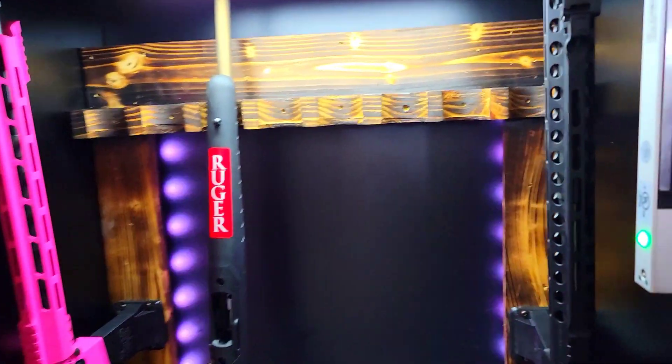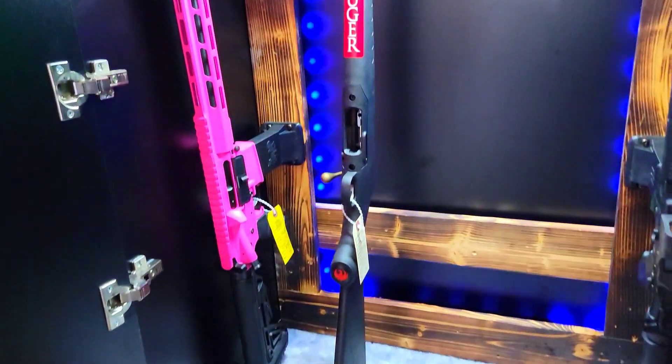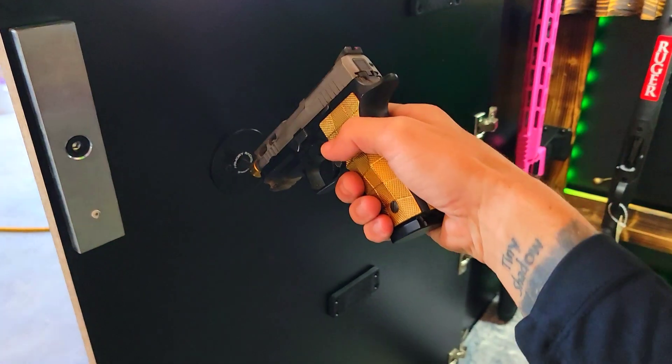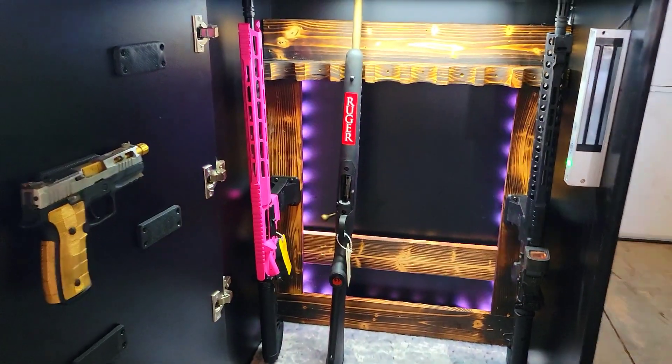And then inside we've got a traditional GunSafe. We've got lighting that's adjustable, changeable. We've got an AR-15 mount on each side here. This is all customizable inside and out. On the door here we've got it where you can put a handgun on the post there, or you can magnet it right onto the side.